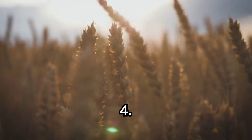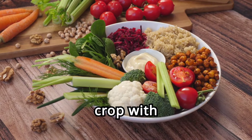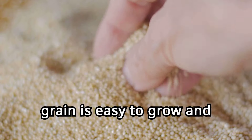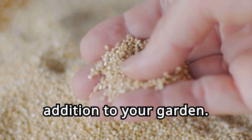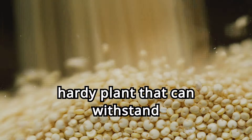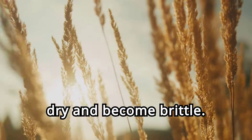Four. Quinoa, the ancient grain. Quinoa is not just a trendy grain — it's a magnesium-rich crop with 197 milligrams per 100 grams. This ancient grain is easy to grow and highly nutritious, making it a perfect addition to your garden. Quinoa thrives in well-drained soil and requires minimal water once established. It's a hardy plant that can withstand various climatic conditions. Harvest the seeds when they start to dry and become brittle.